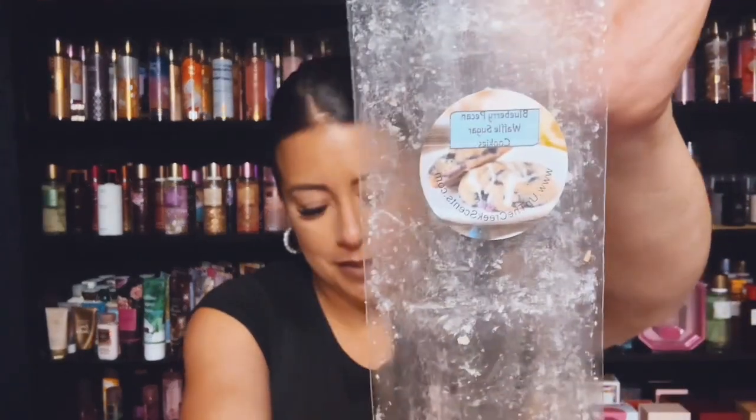I finished a snap bar from Up the Creek Scents and this is Blueberry Pecan Waffles, Waffle Sugar Cookies, and Vanilla Cookies. Excellent.